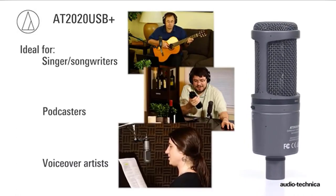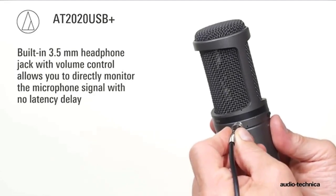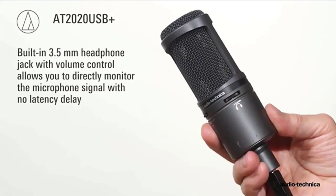The AT2020 USB Plus features a built-in headphone jack with volume control that allows you to directly monitor your microphone signal with no delay. Check the description for details and prices.